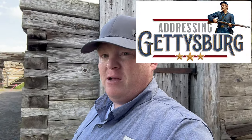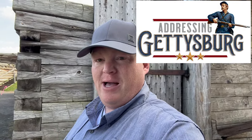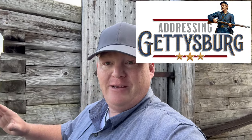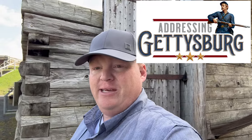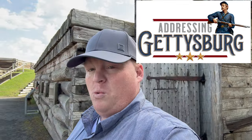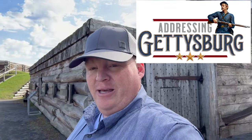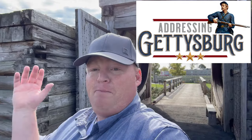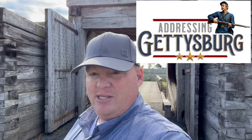Before we get into this video here at Fort Stanwix, I've got to thank the sponsors of this episode: Addressing Gettysburg. If you want a great history podcast with all the information about Gettysburg you could possibly handle, please check out Addressing Gettysburg — one of the number one history podcasts online today. Thank you to Matt Callery and the team for helping sponsor the channel.